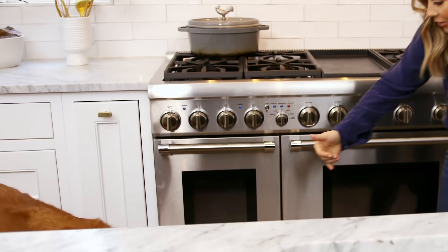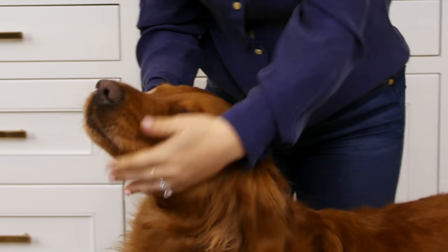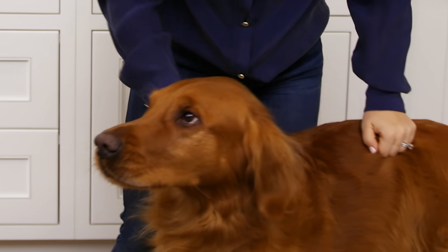No way. Alright, you go show him around. While he cooks, I'll show you. So, main man of the house right here. Come here. You gotta say hi. This is Nash. He's 7. He's the best dog in the entire world.